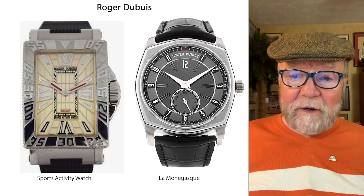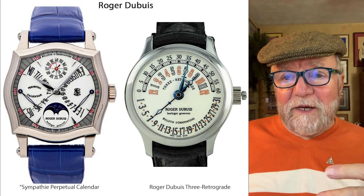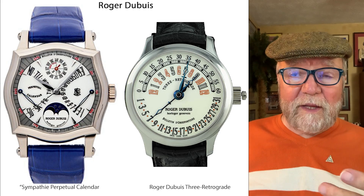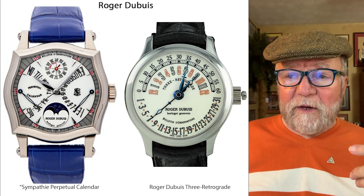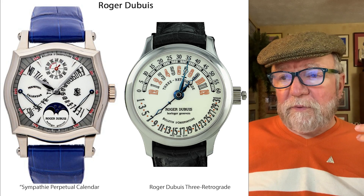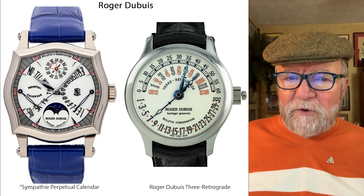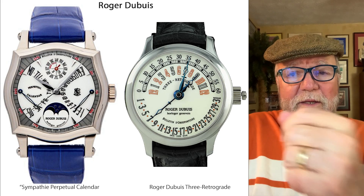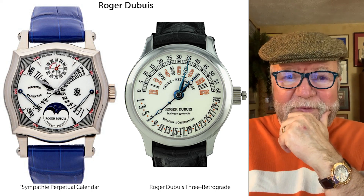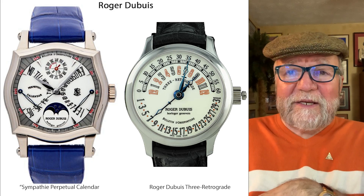There are other ones that are in the stratosphere in terms of price. The Sympathy Perpetual Calendar is one. Another one, and it's very hard to find, is the Roger Dubuis 3 Retrograde. This guy was extremely creative and did a lot of different watches — just some fantastic things.